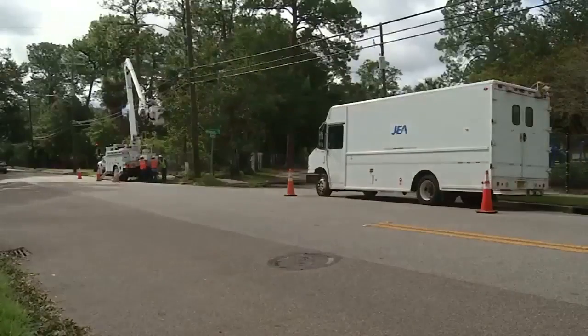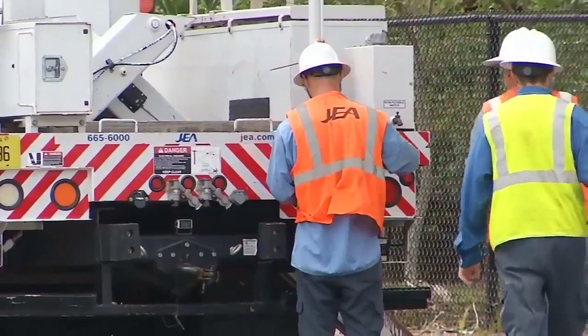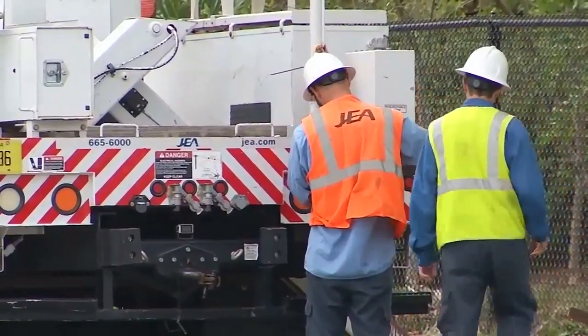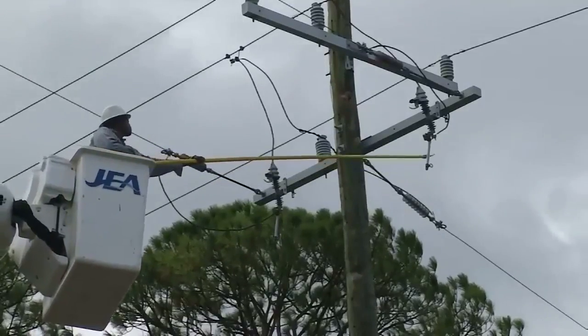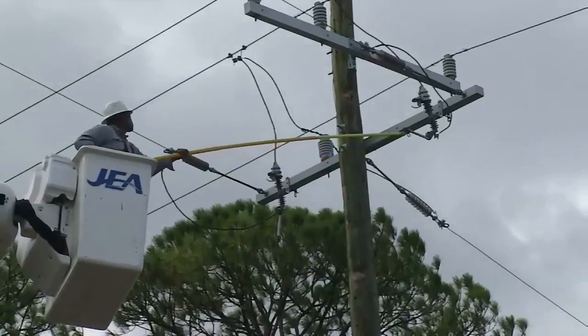JEA power crews were also out in force. This was a very common sight, with crews from in and out of town working on the lines, trying to bring everything back online. That was the most welcome sight that people saw — the JEA folks working around town.